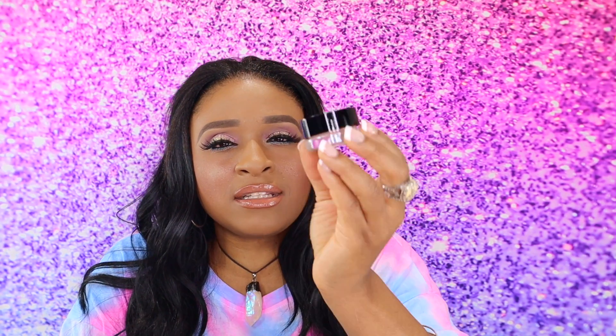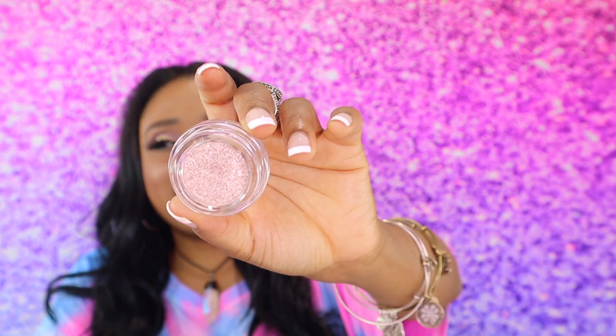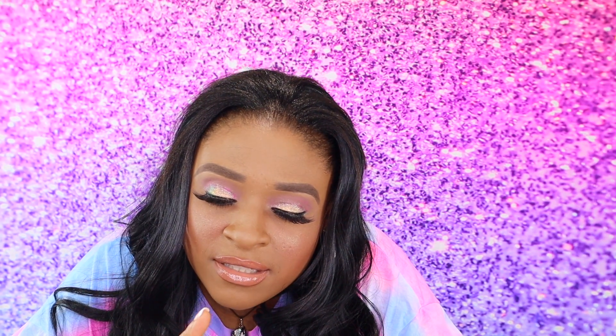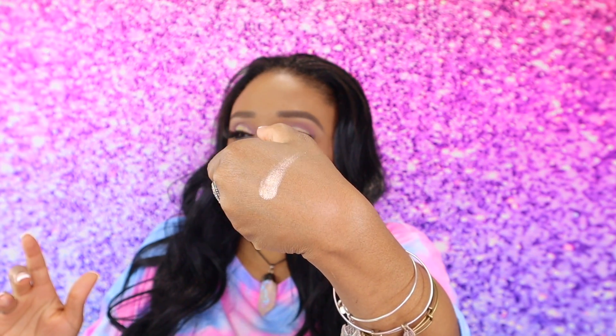The lid looked a little off — this might be dried out — but wow, look at that, how pretty! So this is called Entwine, and it's a Marbleized Metals. Let's swatch this. It feels kind of like a bouncy product. It's like a metallic — it's pretty. So that's the first one.